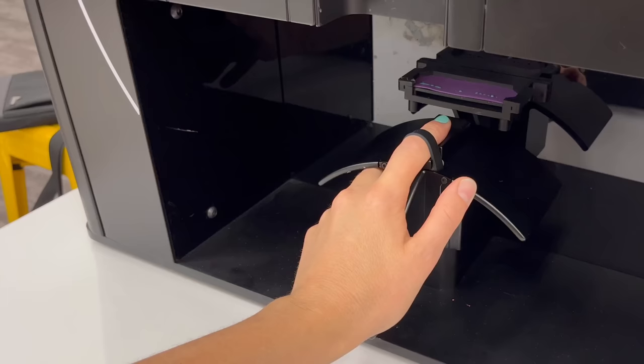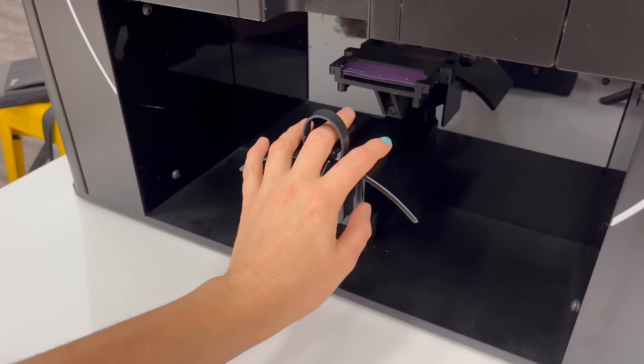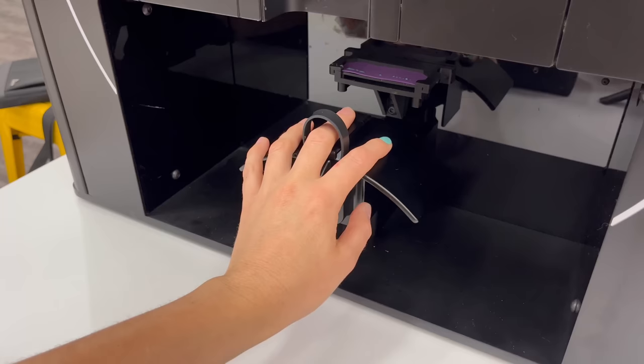The little test dots on the strip before and after each nail are to help the robot clear any air bubbles or any blockage in the cartridge before painting the nail. I thought that was interesting.